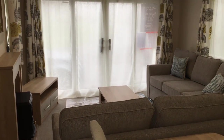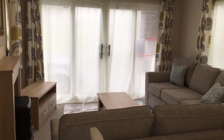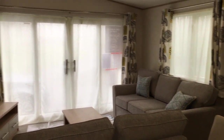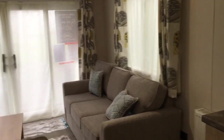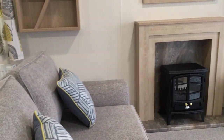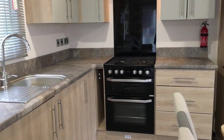I'll give you a sneaky peek at the brand new ABI Beverley, which is a 39 by 12 holiday home. Lovely furnishings, nice light spacious holiday home this one. Very comfortable seating area, fireplace, and a nice spacious kitchen diner.